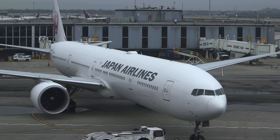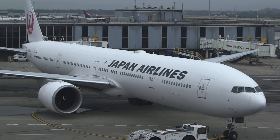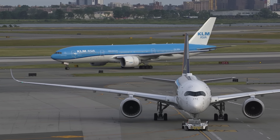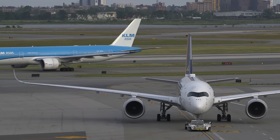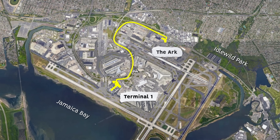While the tower at Terminal 1 works to minimize delays and missed connections for its human passengers, there's another terminal at JFK that specifically caters to passengers of another variety. We took the short drive to meet the staff and answer the question: what is the ARC?